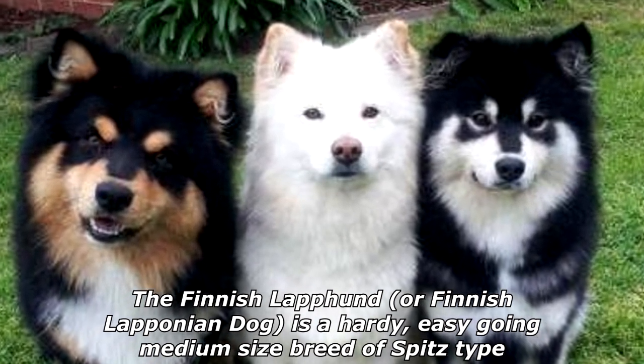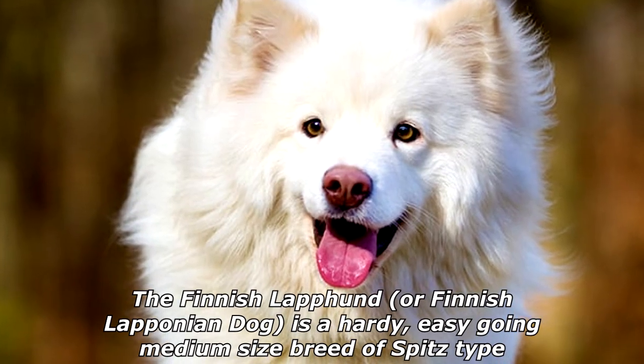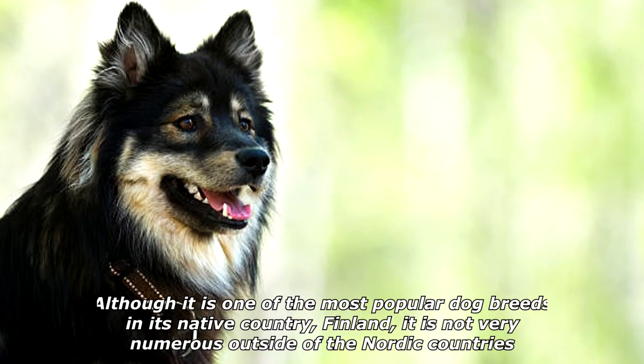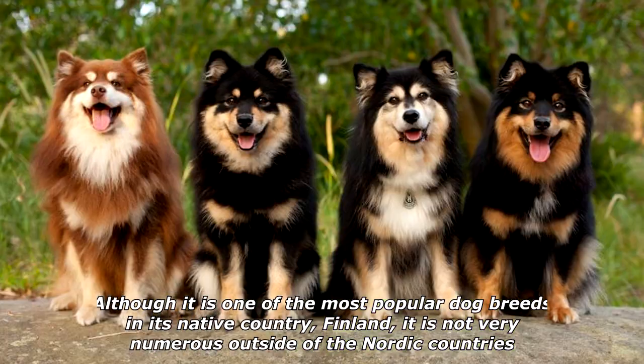The Finnish Lapphund, or Finnish Laponian dog, is a hardy, easygoing, medium-sized breed of spitz type. Traditionally it has been used for herding reindeer. Although it is one of the most popular dog breeds in its native country, Finland, it is not very numerous outside of the Nordic countries.